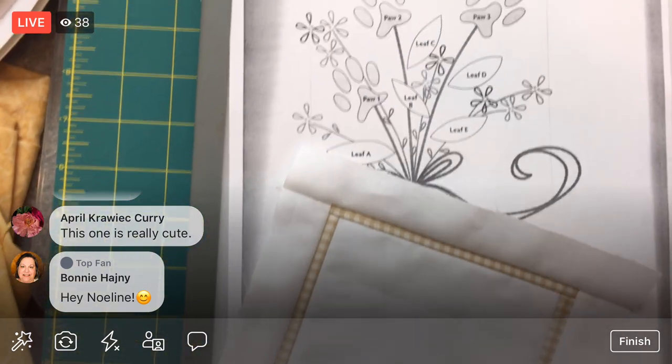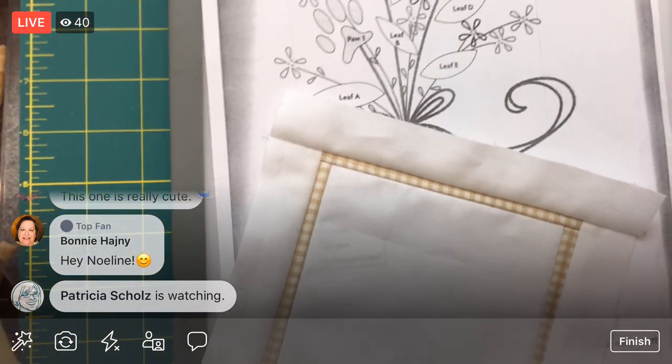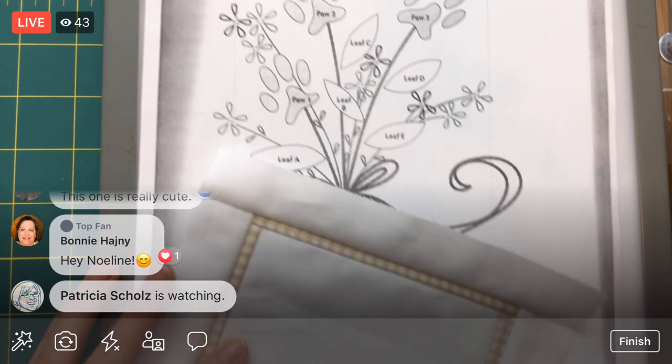This one is super cute - it's this little bouquet with these little paws on here. I'm going to pretend they're Chad paws, Chad the kitty paws.